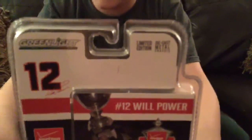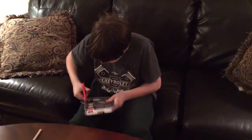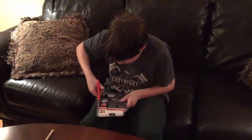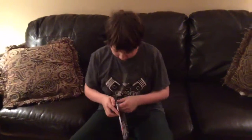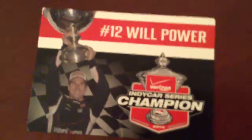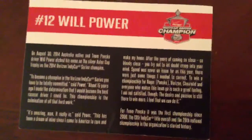So without further ado, let's get it out of its box. And here it is, out of the box. There's the collector card that you will get with the car, and this is the card itself.